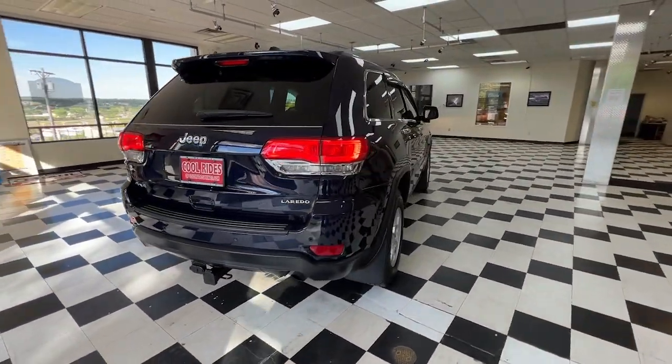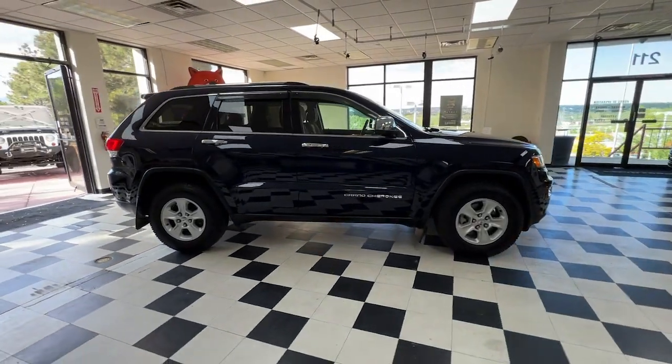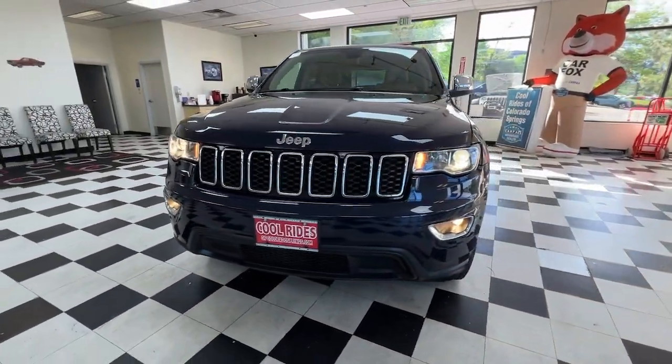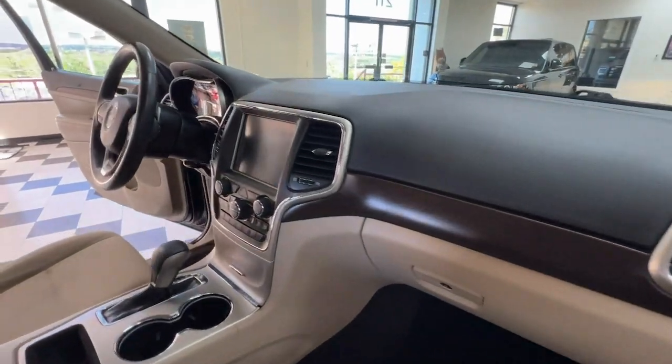These are just some of the great options this vehicle comes with: touchscreen infotainment system, pre-collision system, proximity key entry, paddle shifters, heated mirrors, fog lamps, satellite radio, iPod and MP3 input, backup camera, and four-wheel drive.